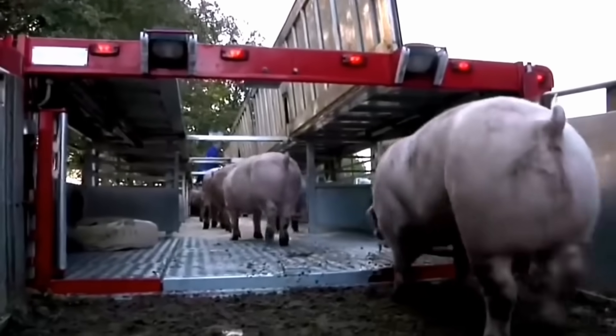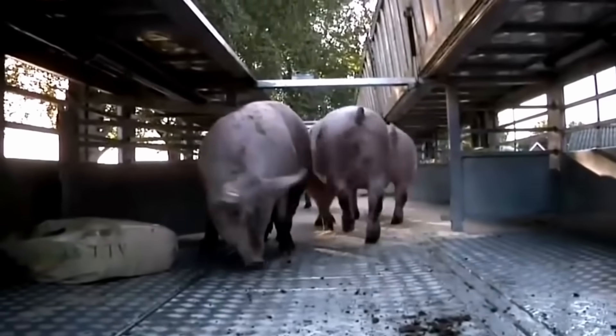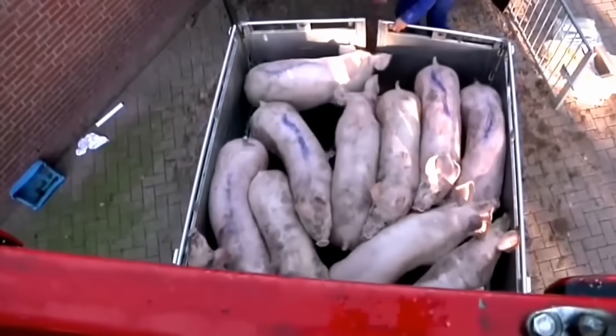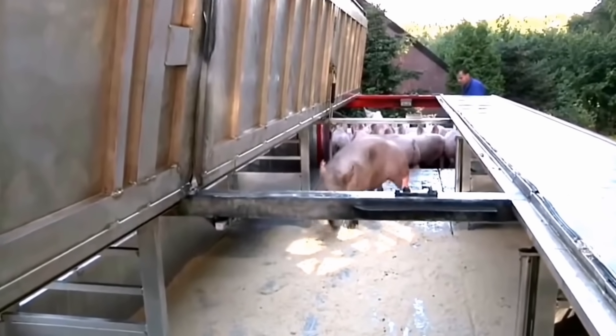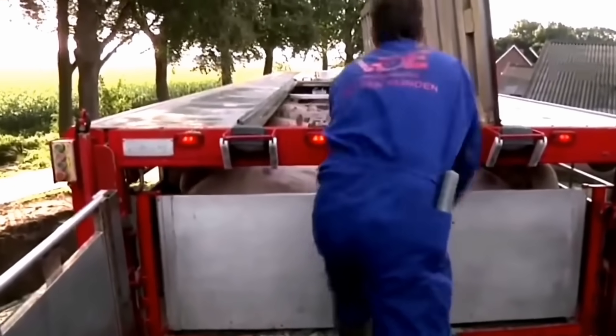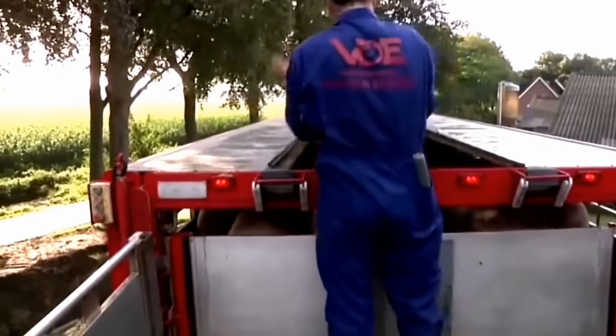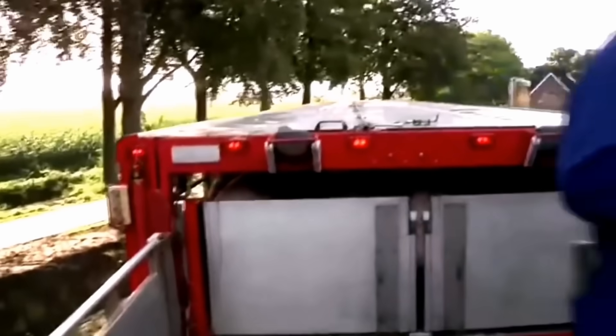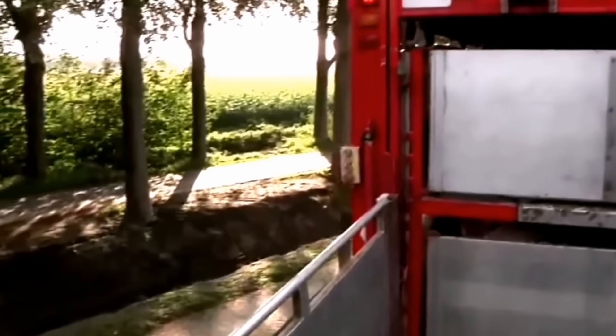Cutting meat into small pieces and packaging products quickly and accurately, the use of modern technology not only increases production efficiency but also ensures the quality of pork products. Processing plants also pay great attention to preserving meat after processing. Pork is stored in cold storage with strictly controlled temperature and humidity to maintain freshness and limit bacterial growth. Processed products such as sausages, ham, and bacon are also produced and packaged in a closed process.